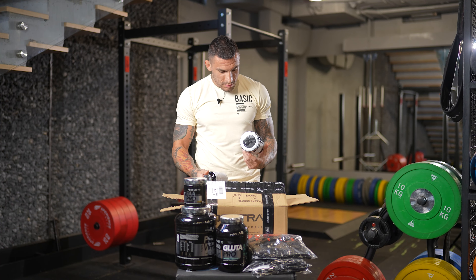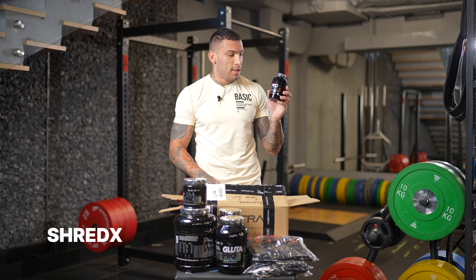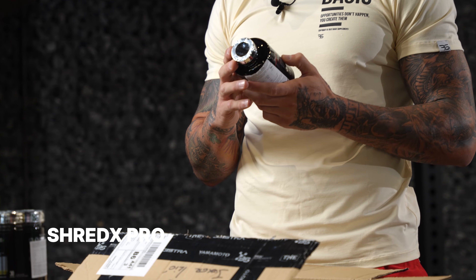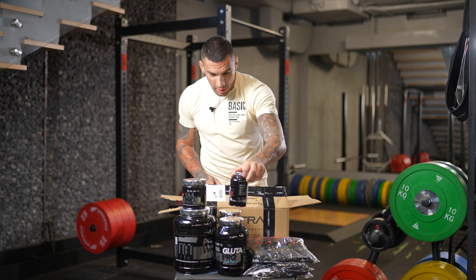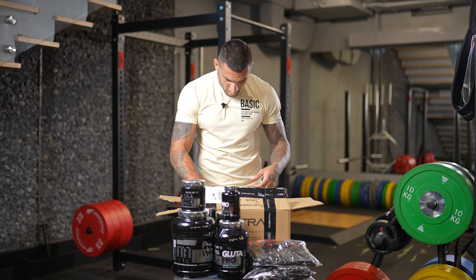And here we have another essential, two essential BCAA, and Prod Shredex, which I like most to use before training, because it contains green tea, garlic, pepper, a little coffee, so I like to concentrate and focus during training.